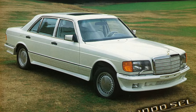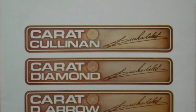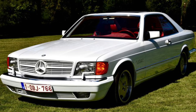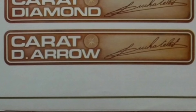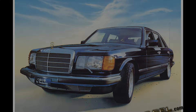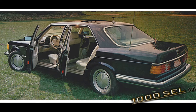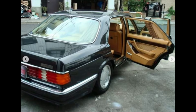Besides the Carat Cullinan, the model most comparable to it would be the Carat D-Arrow. The following step-up model, also known as the most expensive and exclusive, would be the Carat Diamond. And one of the most unknown models would be the Carat Executive, which we will all be covering in the next part.